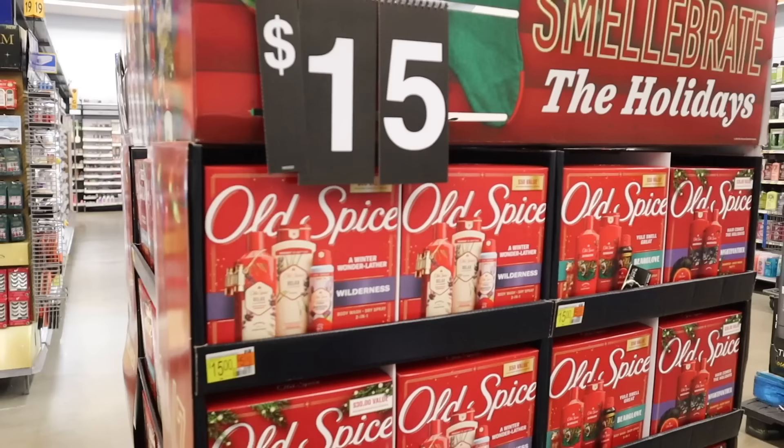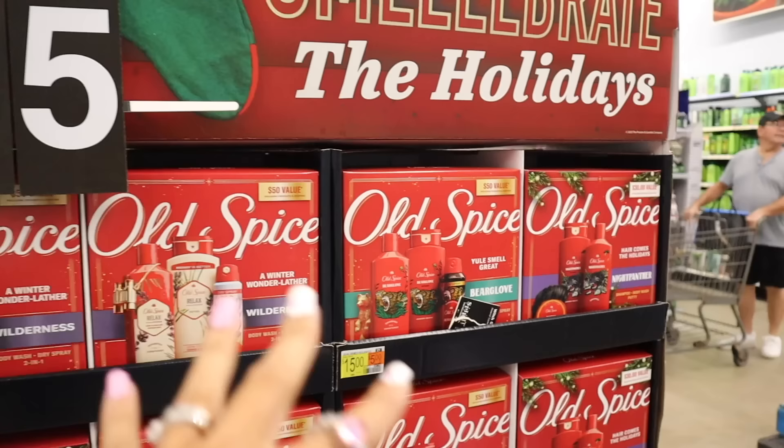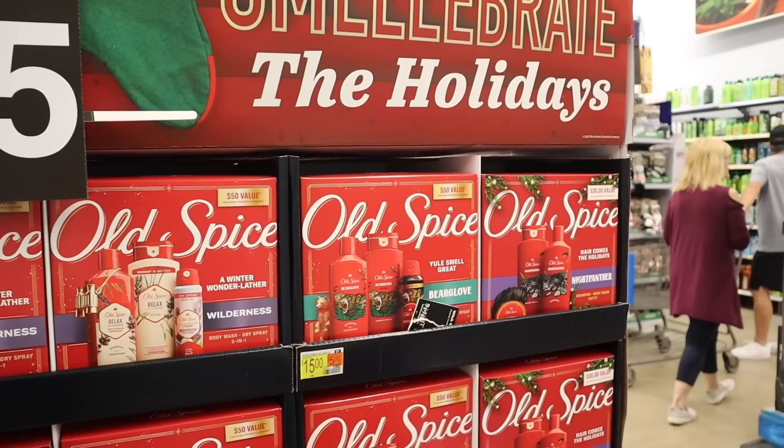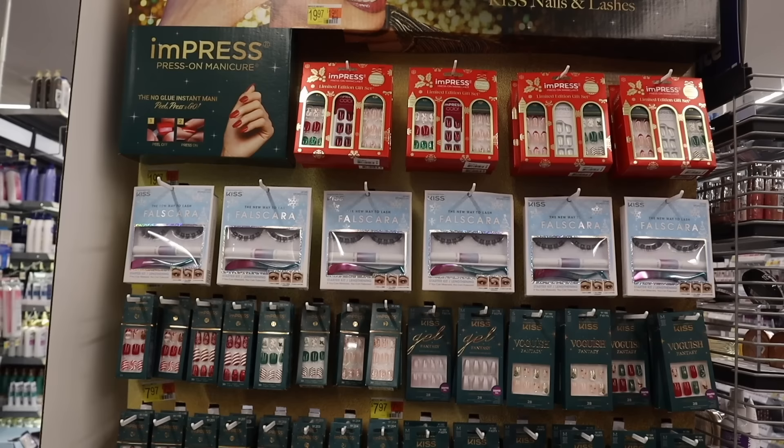I know the ingredients aren't that great so I don't recommend this brand, but if you like it, they have the scent Lavender — which is new to me — and I think the original one as well. Just know that these are a fifty-dollar value and they're priced at fifteen bucks here.